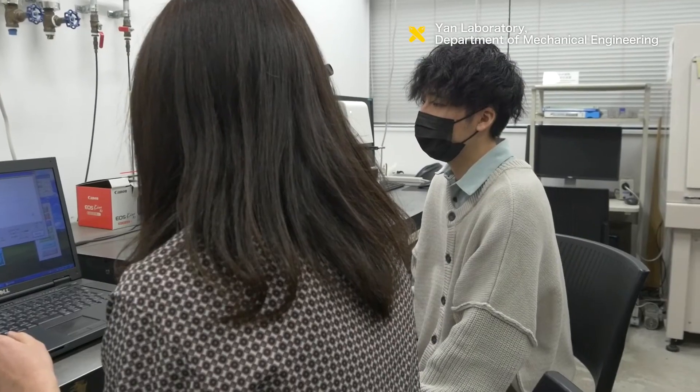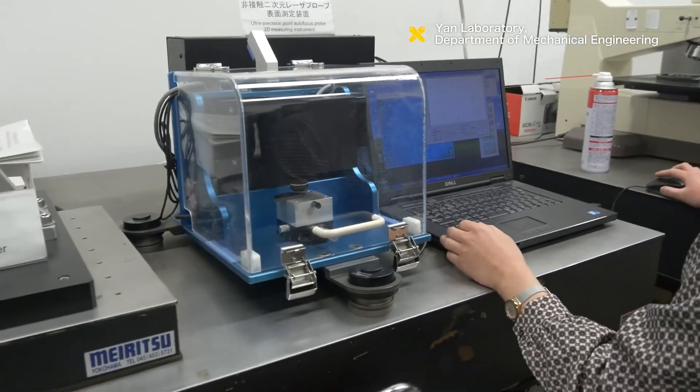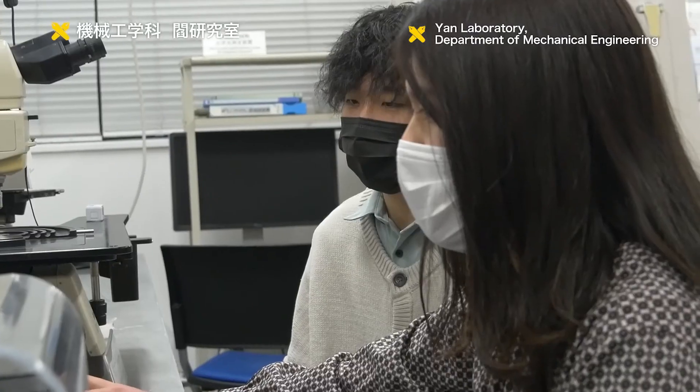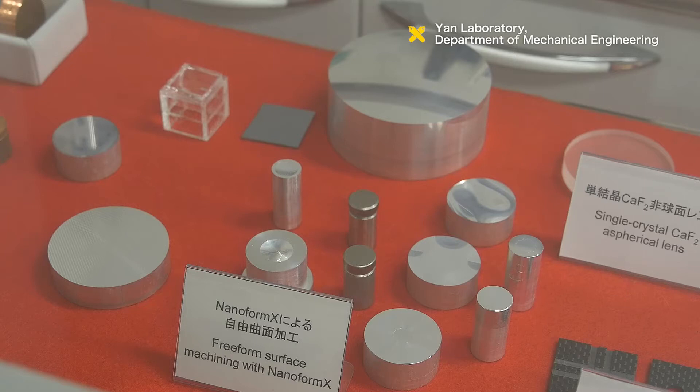The YAN Laboratory aims to optimize material properties by micro- and nanoscale surface processing, and maximize the added value of industrial products, such as giving entirely new functions beyond the material's original characteristics.